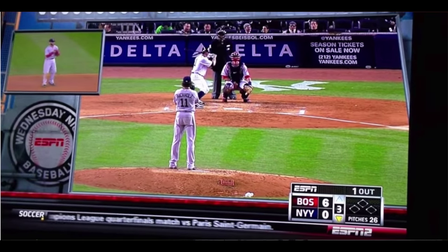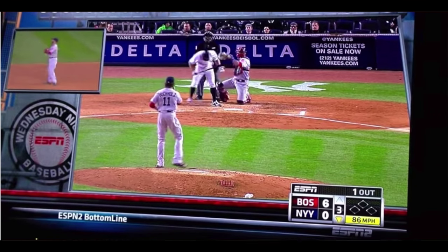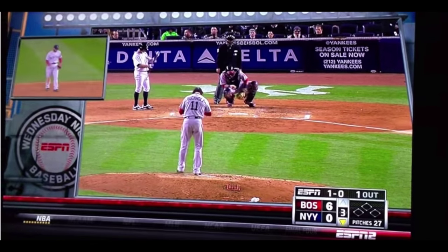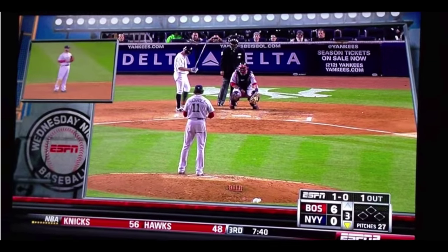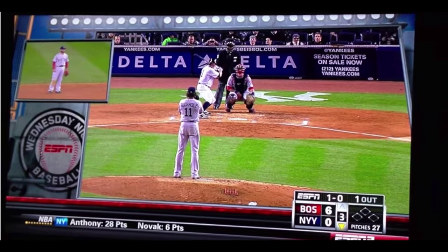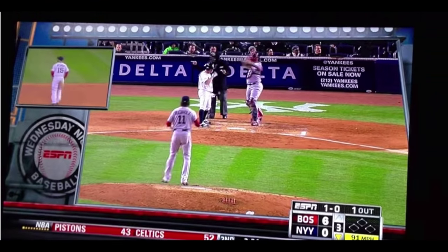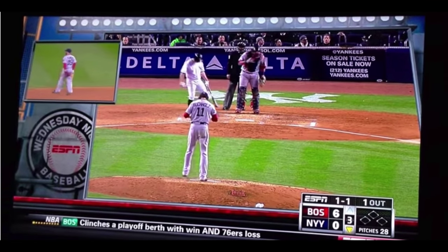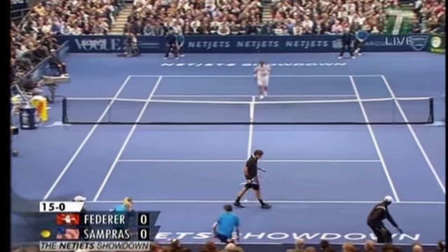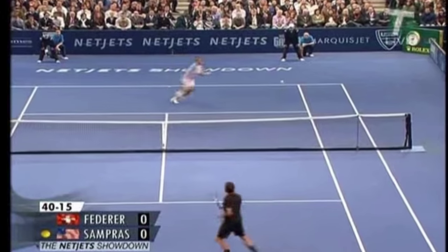Dustin Pedroia is an example of a player in baseball who does it — he goes a little forward with his hop, as do most tennis players. For everyone in the field, you want to find something that gets yourself into a good athletic position so that 50% of your range comes from getting into position as the ball enters the hitting zone. Pedroia, a little unorthodox, gets himself into that position almost like a tennis player receiving a serve, putting himself in a great position to move laterally, forward, or retreat on a ball hit over his head.